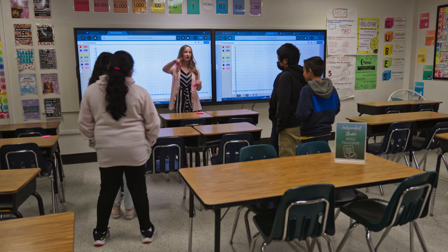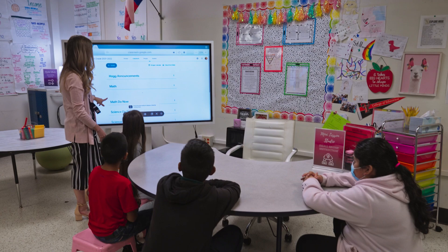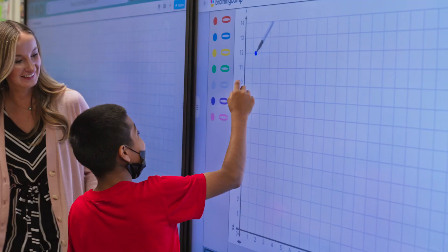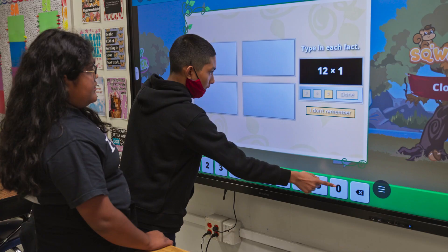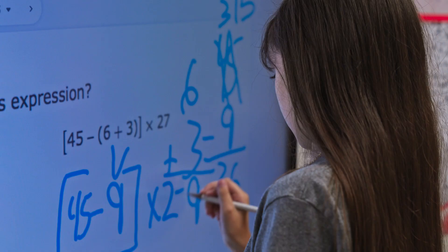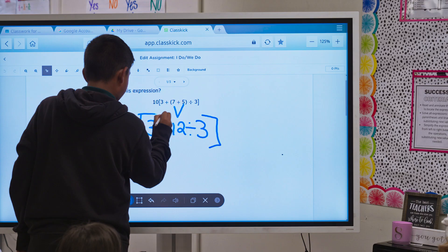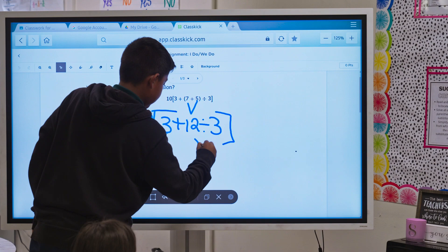Before we had the interactive displays, we primarily used document cameras and overhead projectors. It wasn't practical or easy to use. On the interactive displays, I can easily access the internet or cast my computer to them, and I can find all of my instructional material. The engagement and collaboration has really improved. Students are a lot more interactive with the learning, and when I introduce new skills they're excited about it, want to participate, and are a lot more motivated to work to the best of their abilities.